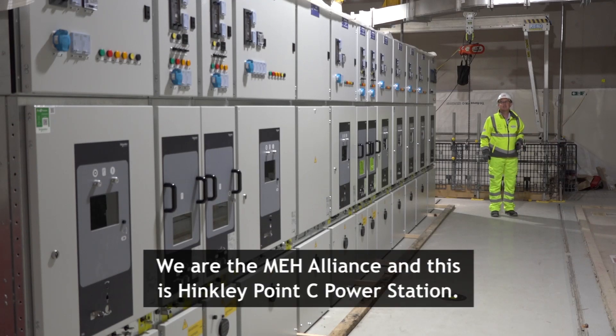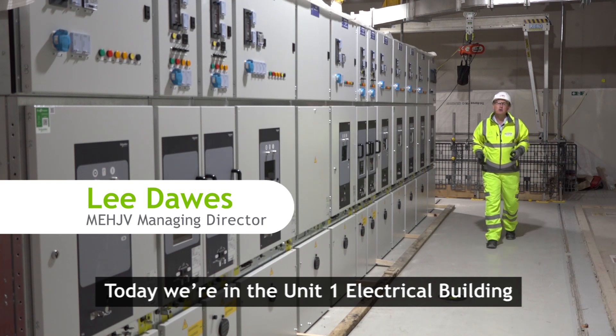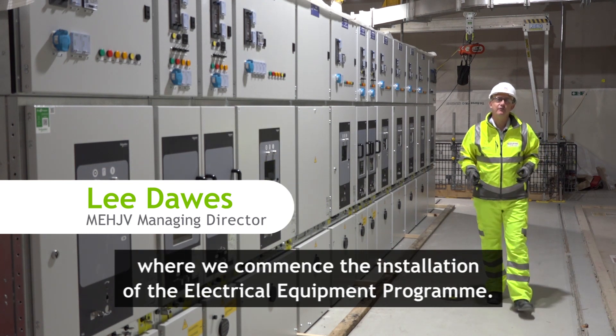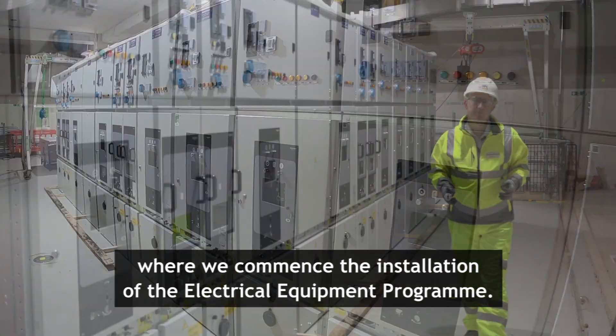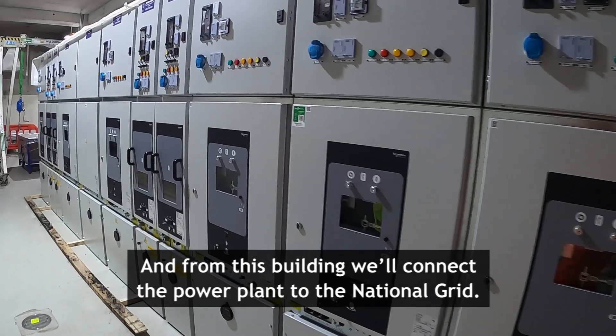We are the MEH Alliance and this is Hinkley Point C Power Station. Today, we're in the Unit 1 electrical building where we commence the installation of the electrical equipment program. And from this building, we'll connect the power plant to the national grid.